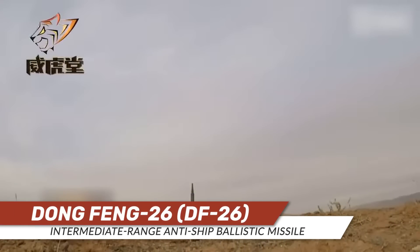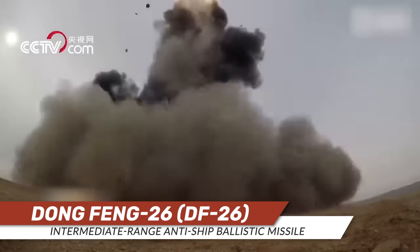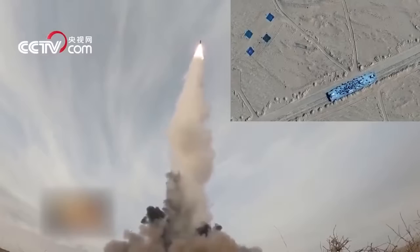China's DF-ZF hypersonic anti-ship weapon is purpose-built to hold American aircraft carriers at bay at four-digit ranges as part of China's broader anti-access area denial strategy. China has a massive stockpile of ballistic, cruise, and now hypersonic anti-ship missiles, all aimed at being able to take out any adversary vessel that dares enter the entirety of the South China Sea, which China has claimed sovereignty over despite international law and the overlapping claims of some 12 other nations.